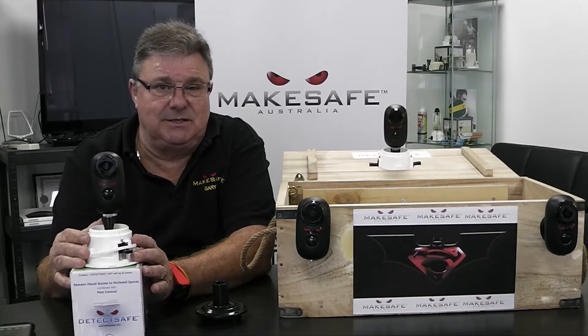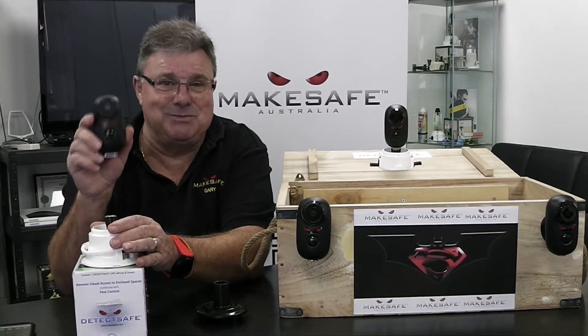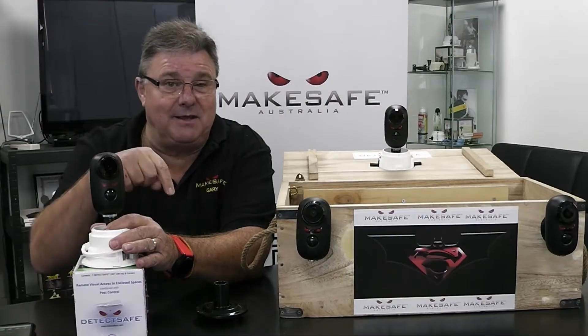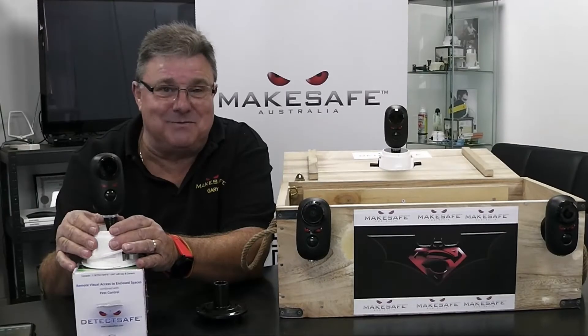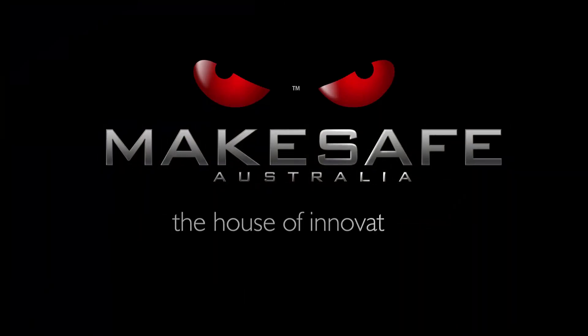DetecSafe is fantastic. She's IP65 rated, she's tough and she looks like she means business. So if you want to know what you don't know — down here, up there, or in there — DetecSafe will tell you so. Thanks very much for watching and have a great day from MakeSafe Australia. My name's Gary McMahon. Bye for now.